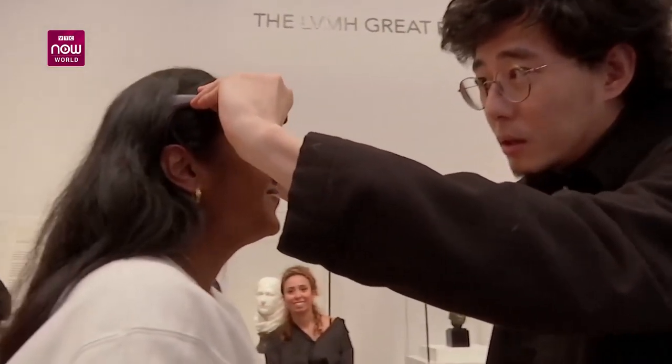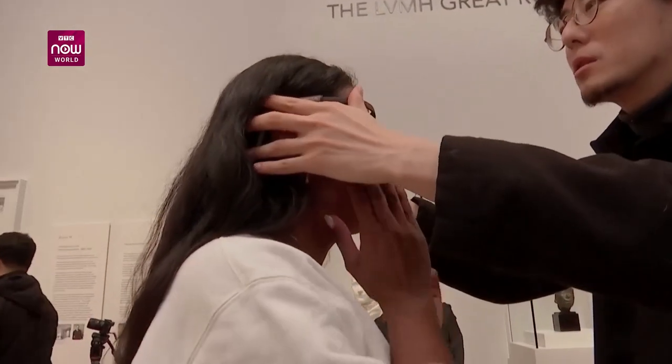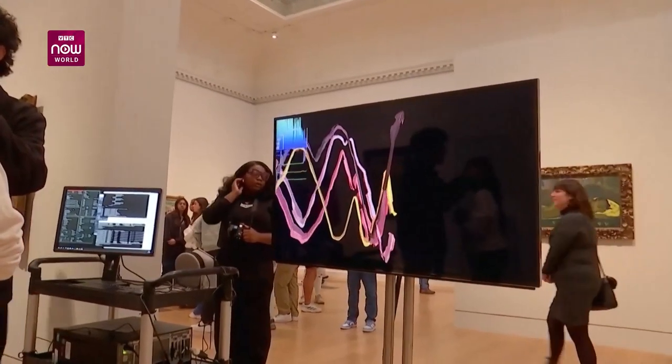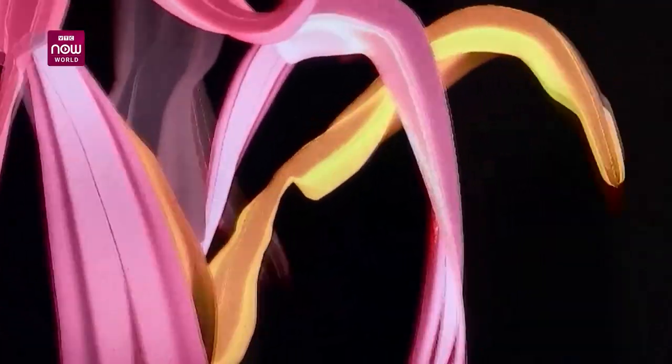Those taking part wore an electroencephalogram, or EEG headset, which turned the tiny electrical signals from their brain into a real-time visualization of their reaction. One visitor said: walking around and just taking it in like normal, then seeing what it actually looks like on the screen is amazing — really, really good.